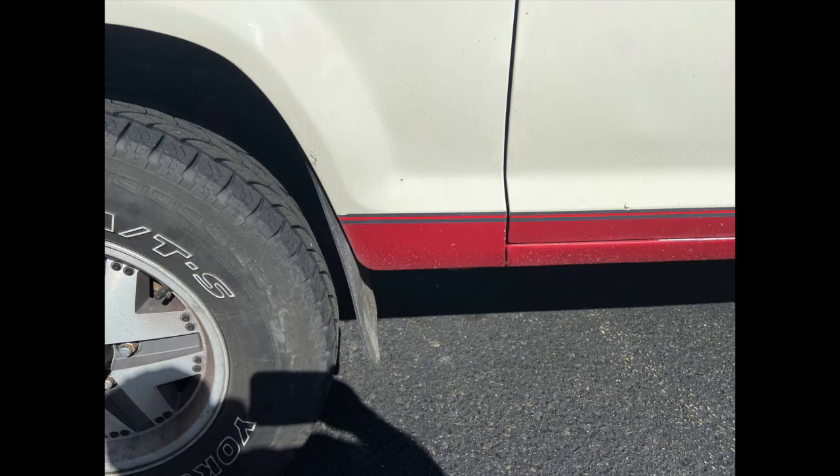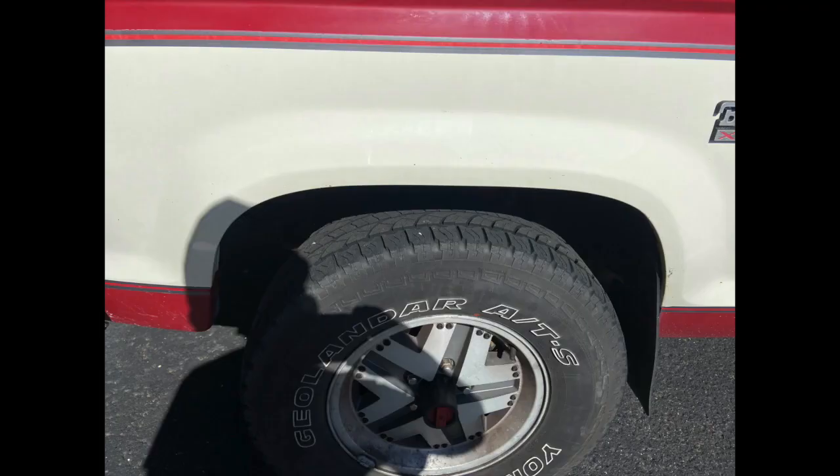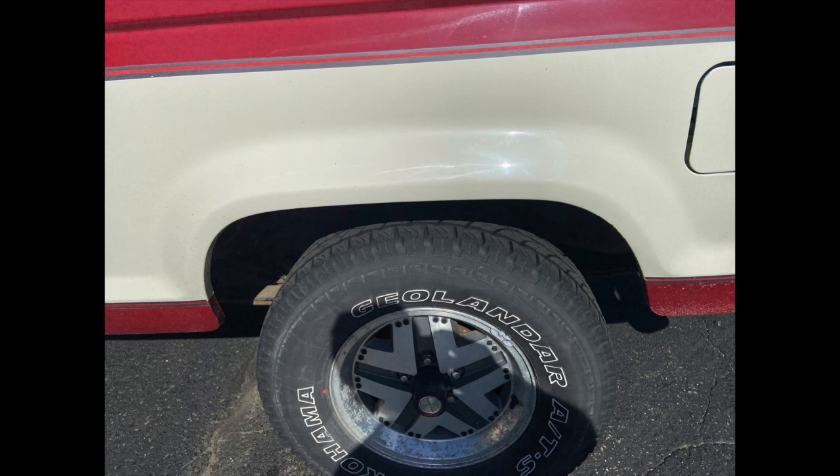If you look behind the front wheel there's no rust. On the front fender there's no rust and on the rear quarter panel right above the wheel there's no rust or rust starting anywhere on the truck.